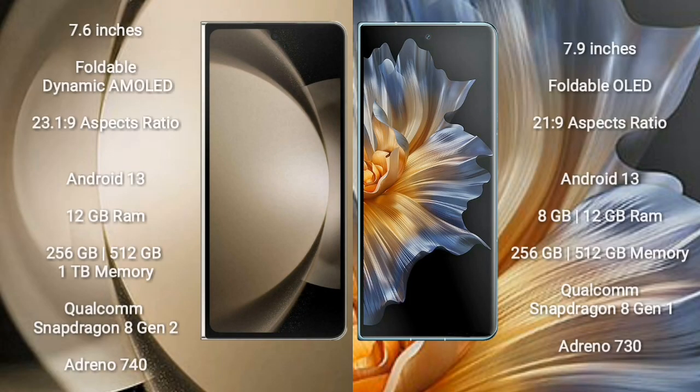Samsung Galaxy Z Fold 5 comes with a 7.6-inch foldable dynamic AMOLED display and aspect ratio 23:9. Honor Magic VS comes with a 7.9-inch foldable OLED display and aspect ratio 21:9. Samsung Galaxy Z Fold 5 runs on Android 13; Honor Magic VS also runs on Android.